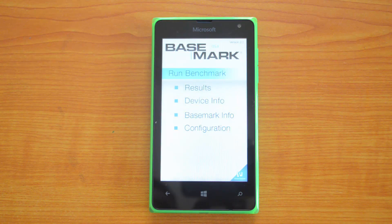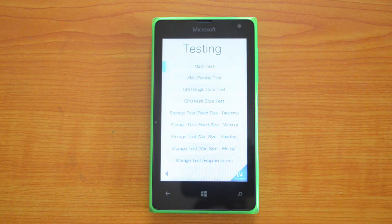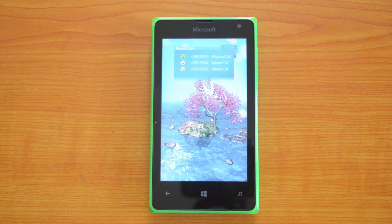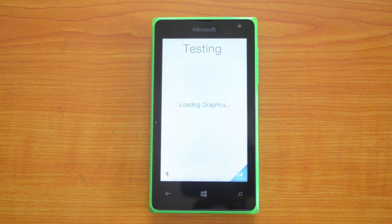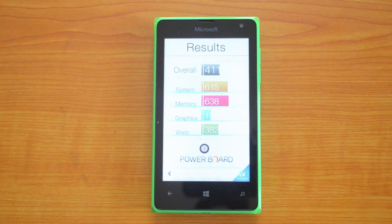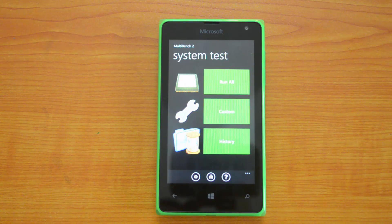Now we are performing the BaseMark OS2 test. We have completed the BaseMark OS2 test, and the overall score is 411. The system score is 615, memory 638, graphics 190, and web 382. Next we are performing the MultiBench test.